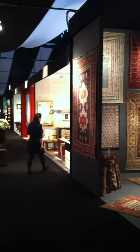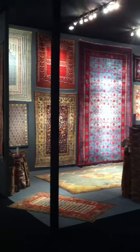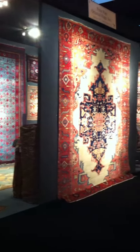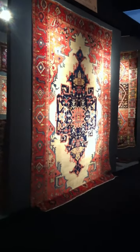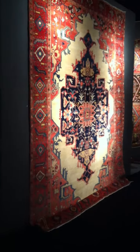At the Winter Antique Show this year we have brought a wealth of beautiful antique village, nomadic, and workshop rugs. I'm going to zoom over to a late 19th century Serapi carpet, a finely woven rug from the Hariz district made around 1880.